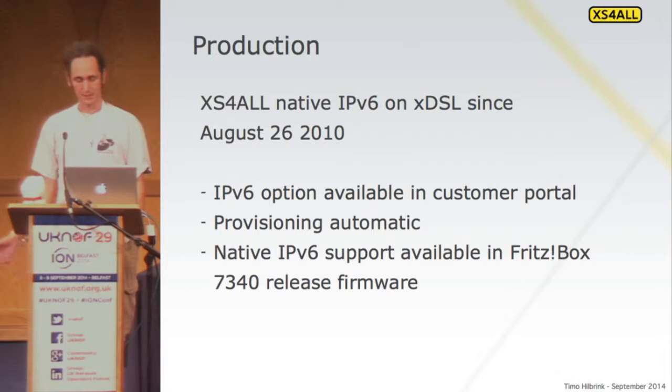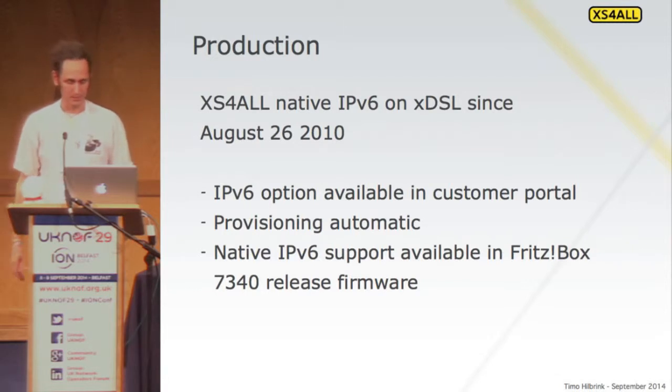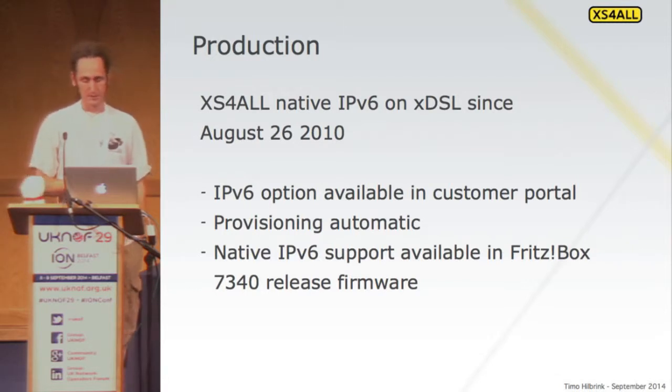Since there is no business case, we decided to start early and take it into normal lifecycle management of our equipment. So anything we bought after 2008 had to have IPv6, otherwise we wouldn't buy it. We do the same for our services — if we roll out a new service or product, it has to be IPv6 enabled, otherwise it's not going live.